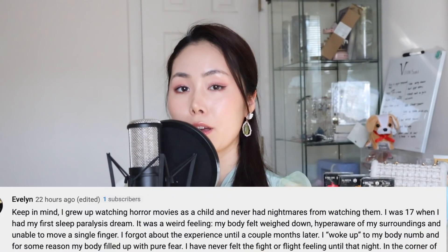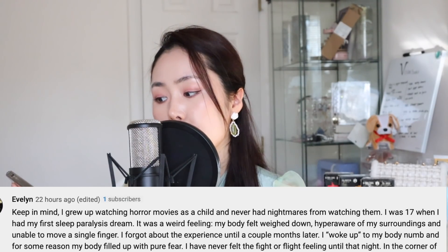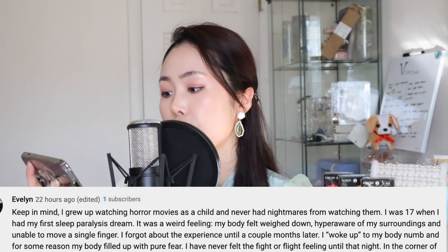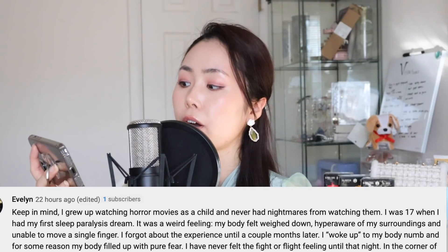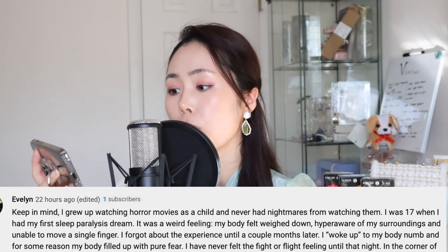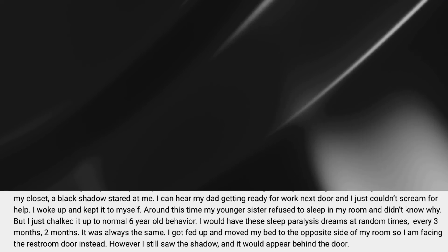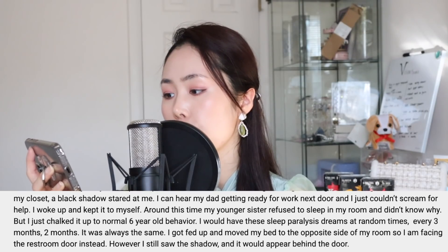Evelyn says this is a story about sleep paralysis. "I was 17 when I had my first sleep paralysis dream. It was a weird feeling — my body felt weighted down, hyper aware of my surroundings, and unable to move a single finger. I forgot about the experience until a couple months later. I woke up with my body numb and pure fear. I have never felt the fight-or-flight feeling until that night. In the corner of my closet, a black shadow stared at me. I could hear my dad getting ready for work next door and I just couldn't scream for help. I woke up and kept it to myself."